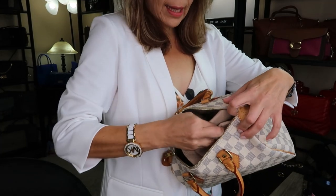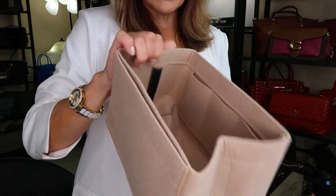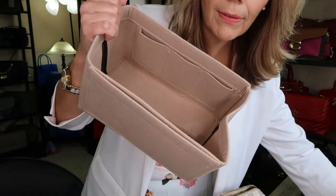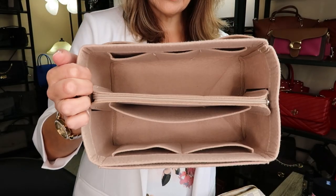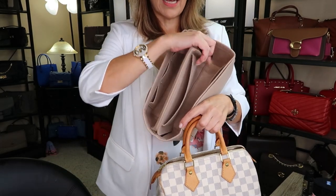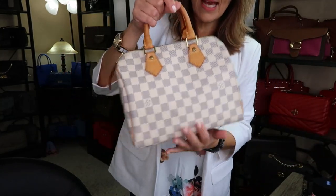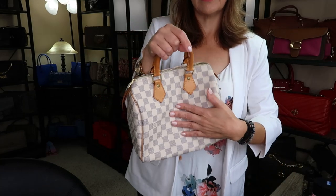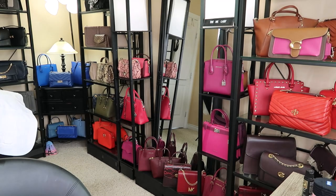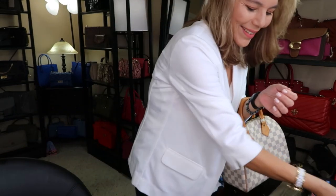I'm taking out this felt insert to show you — you kind of have to squish it in there. This is what the felt insert looks like and it was $35 on Amazon. You can put this insert in there, but when you have it in the Speedy B you can't also put the organizer insert in, so I took it out. It squishes the sides a bit. I prefer the organizer insert to give the bag structure, otherwise it kind of folds in. I also ordered an insert for my Palais BB which I haven't unboxed yet either.